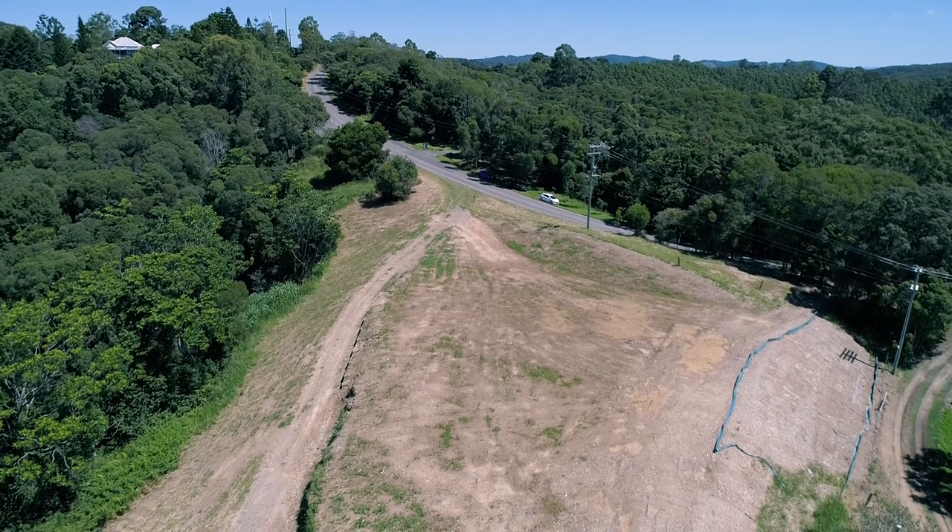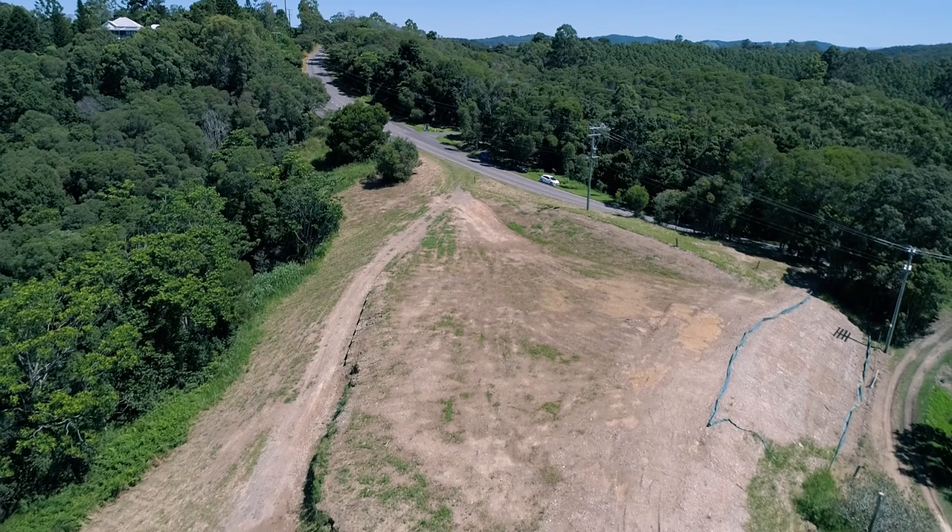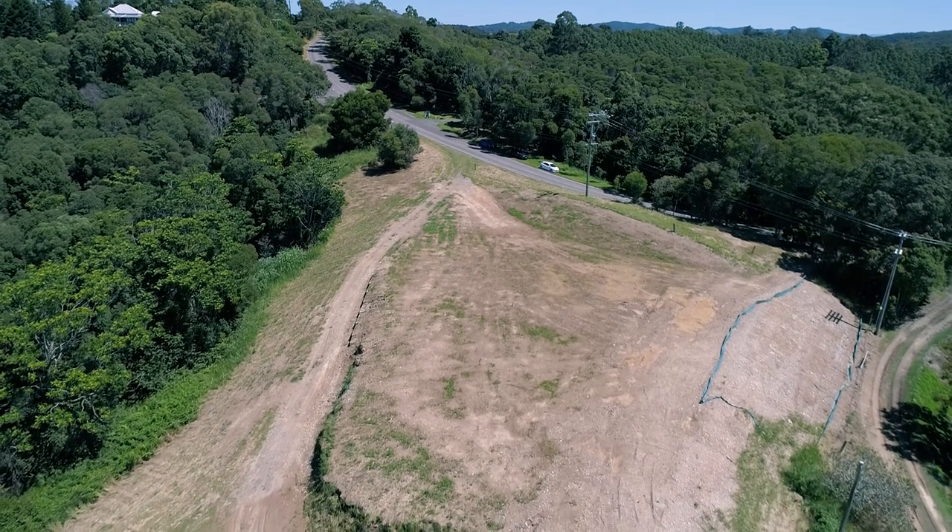There's a huge elevated level house site already prepared, big enough for a wide frontage style house, plus room for a pool and much more.